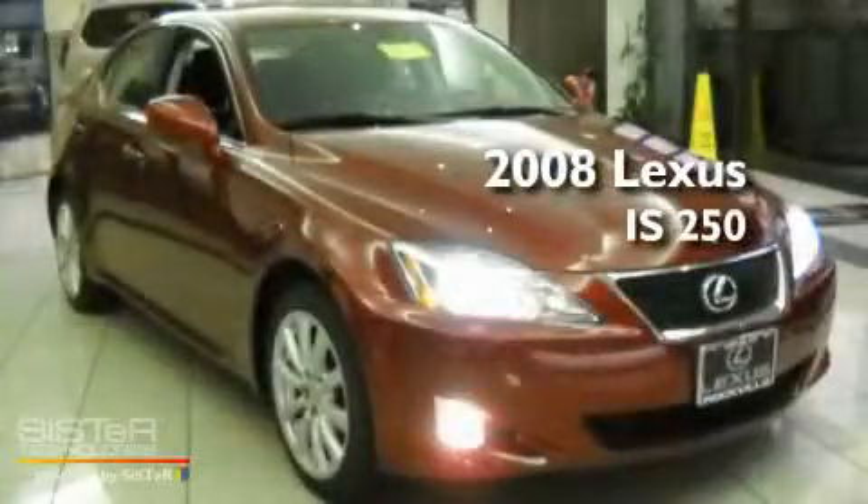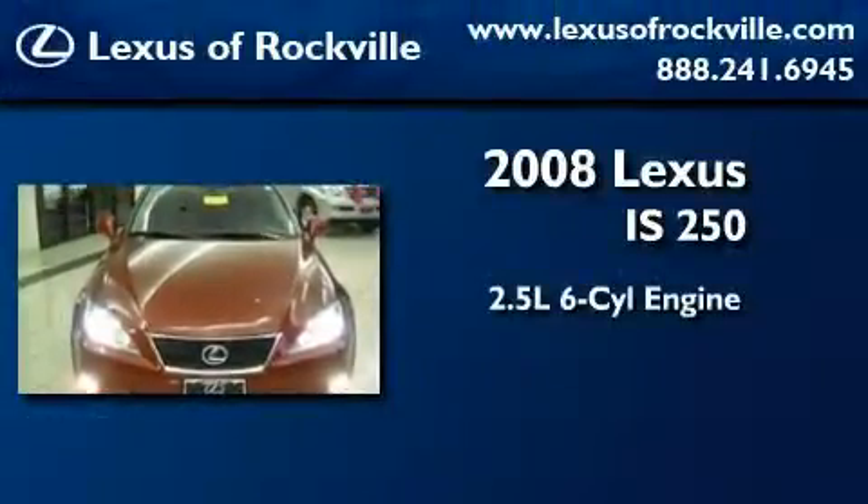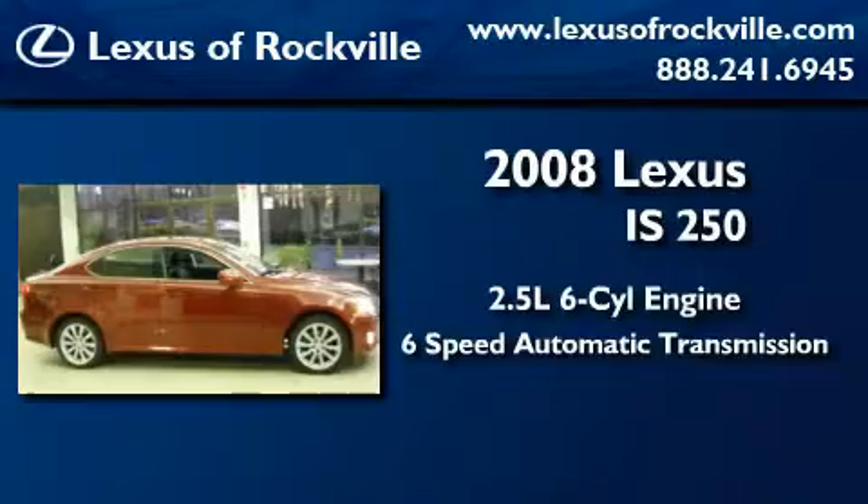This is a certified pre-owned 2008 Lexus IS250. It has a 2.5-liter 6-cylinder engine, a 6-speed automatic transmission, and all-wheel drive.